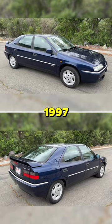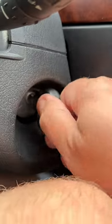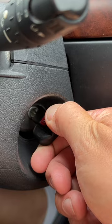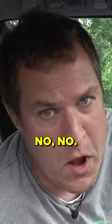This is a 1997 Citroën Xantia. You go to start the car and you'll notice it just cranks. So you're thinking, well, this car is broken — it doesn't start. No, no.